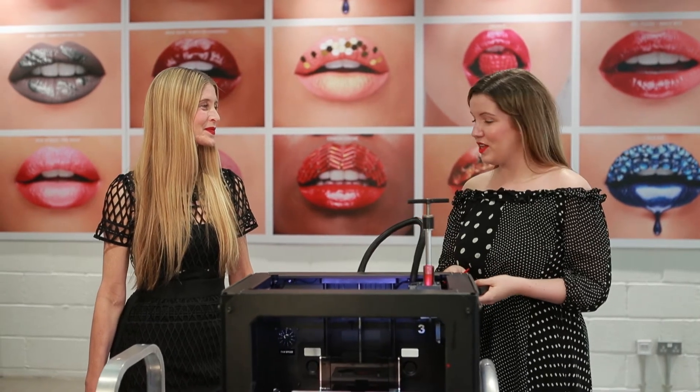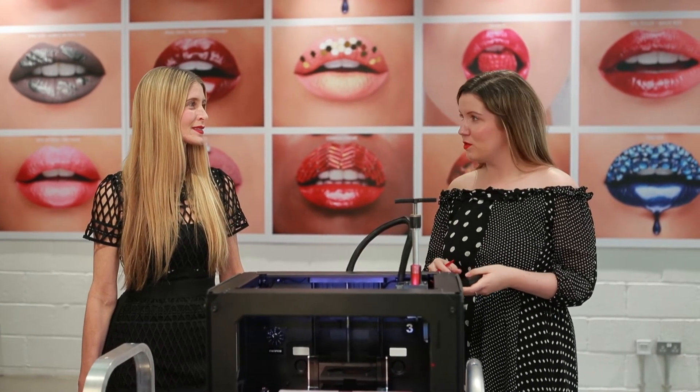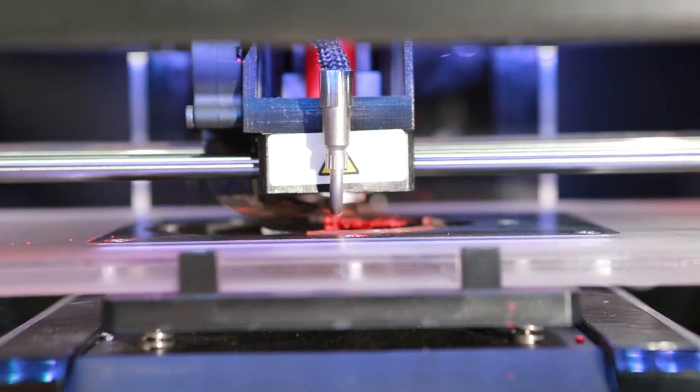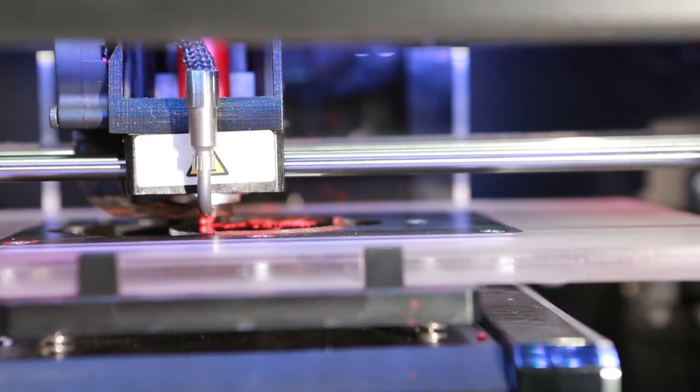Well, thank you so much for showing us how it all works, and hopefully we can look forward to some more 3D makeup in the future. Absolutely, there's definitely more to come. So it's really interesting to see how that all worked. Obviously 3D printing has been around for a while in various different industries, but it was really cool to see it applied to something like makeup. I think it's fun, and it's definitely an interesting start to what could be the future of the beauty industry.